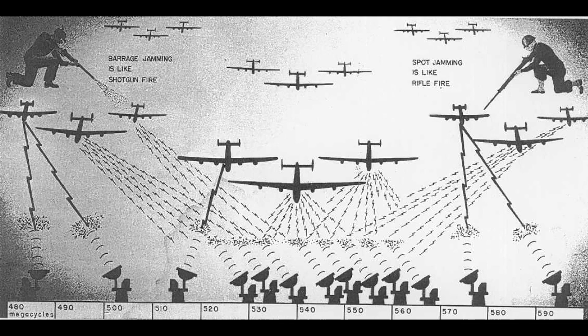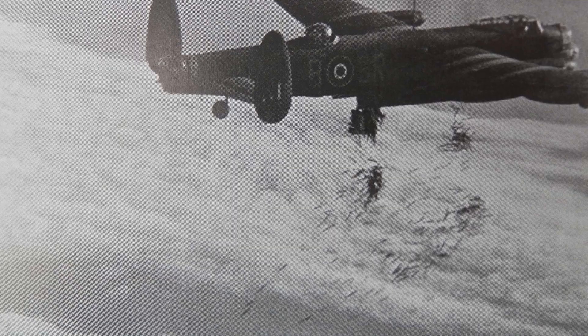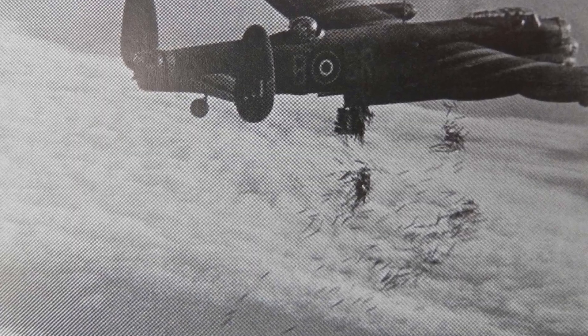A week-long bombing operation against Hamburg saw the first military use of chaff, and it worked extremely well, causing a great deal of confusion for the German night fighters, radar-guided gun emplacements, and primary searchlights. The British term window was a code word that apparently was arrived at when Albert Rowe, one of the men working on the project, looked around a room and saw a window.